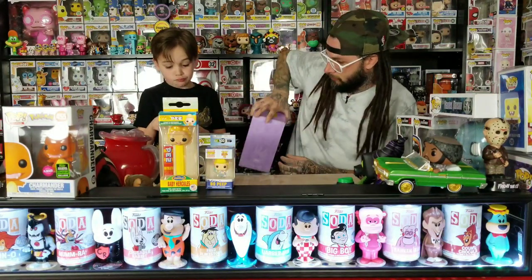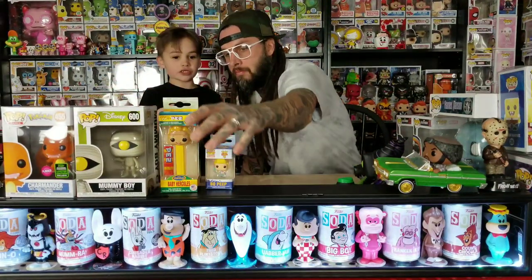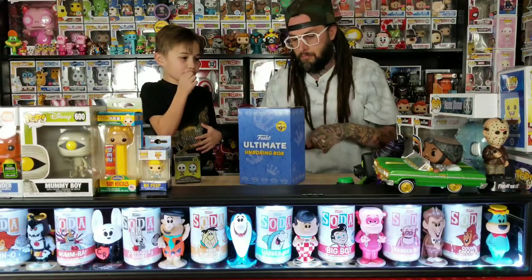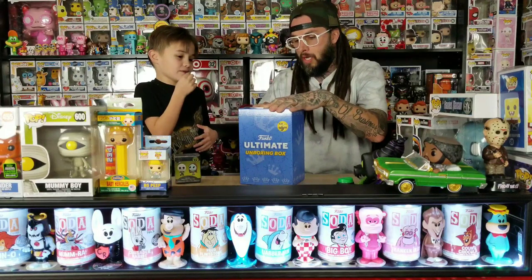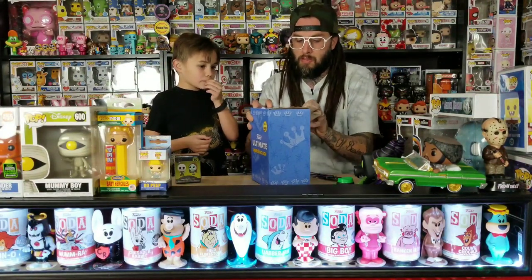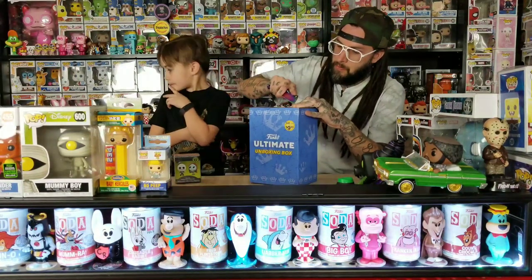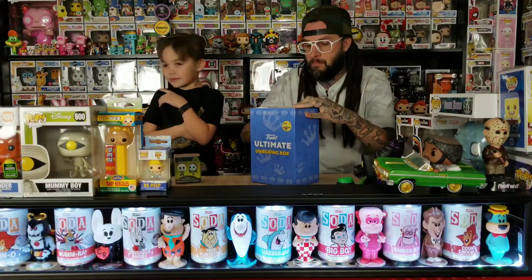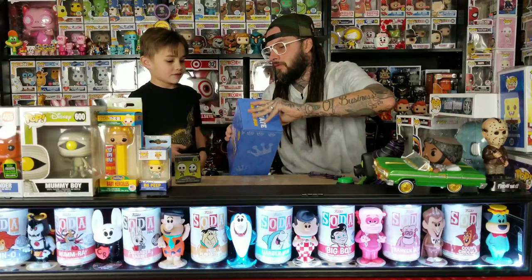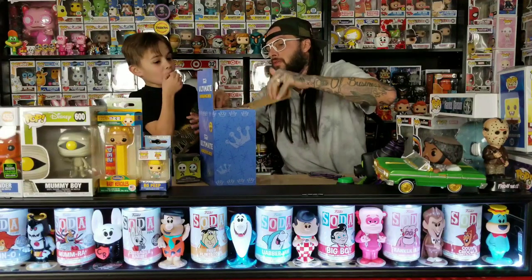So it looks like the purple one was all Disney stuff. Maybe all the purple ones are Disney themed — I'm not sure. Let me put this aside and we'll open the blue one. Don't look! Well, I had to see where the pop was to figure out how the stuff was arranged in there.